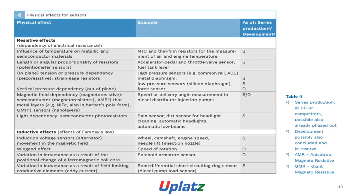Physical effects of sensors — Table 4: AMR (anisotropic magnetoresistive) and GMR (giant magnetoresistive) are listed. Resistive effects include dependency of electrical resistance on various influences. AMR is a thin metal layer sensor in series production, while GMR is in development.